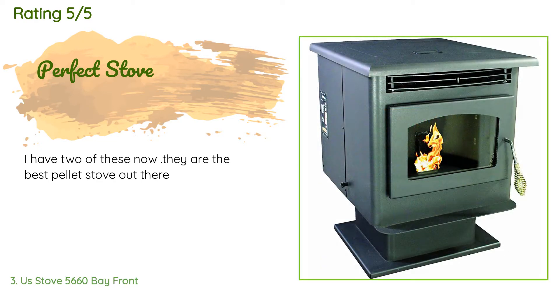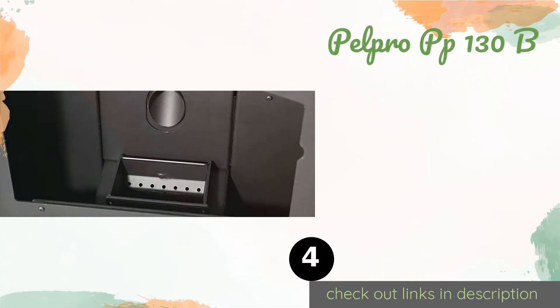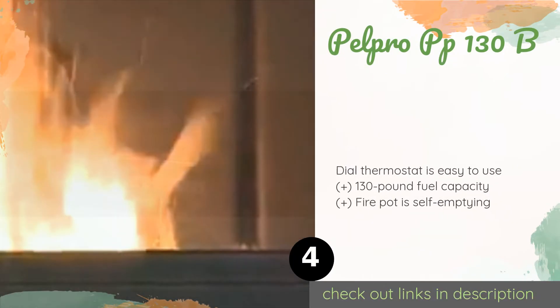A customer said: 'I have two of these now — they are the best pellet stove out there.'